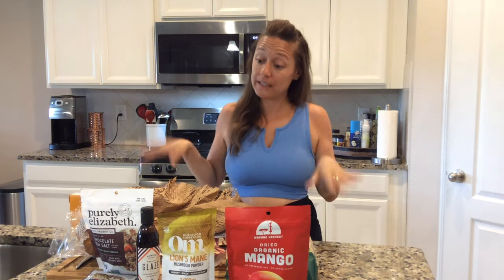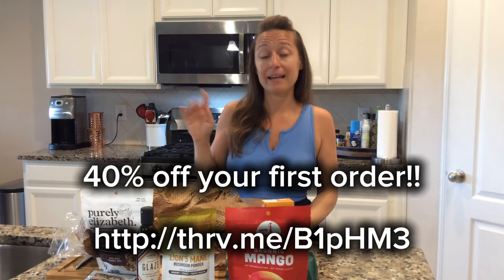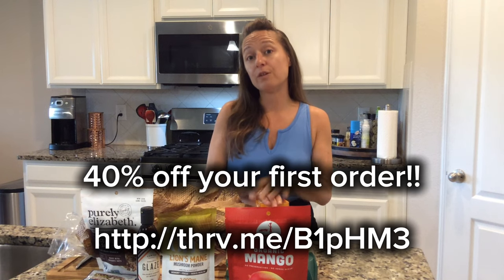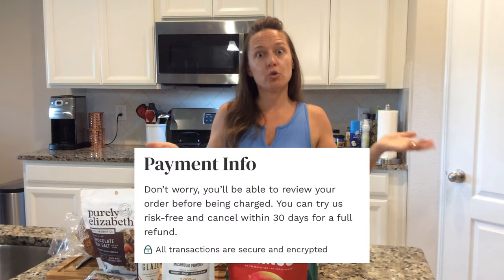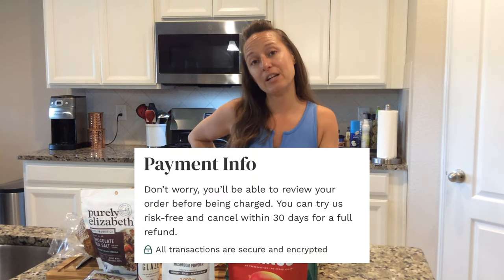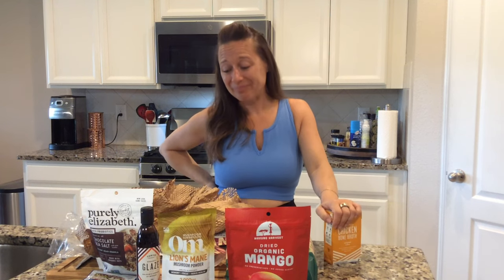If you want to give Thrive Market a try — this is totally unsponsored — I do have a referral link that will get you 40% off your very first order. Thrive also offers a 30-day guarantee: if you don't enjoy the membership for whatever reason, you can cancel and they'll refund your membership price. I super recommend it. It's not a replacement for the grocery store — you still need to go for cold dairy and meat products — but pantry shopping you can do almost exclusively online.